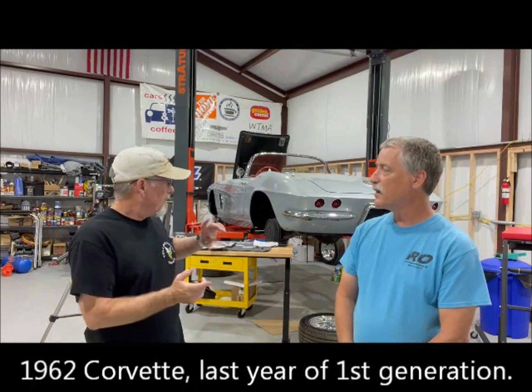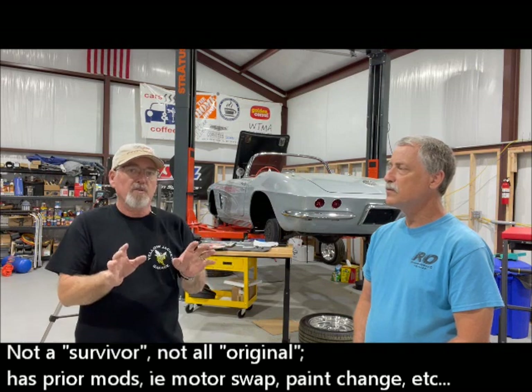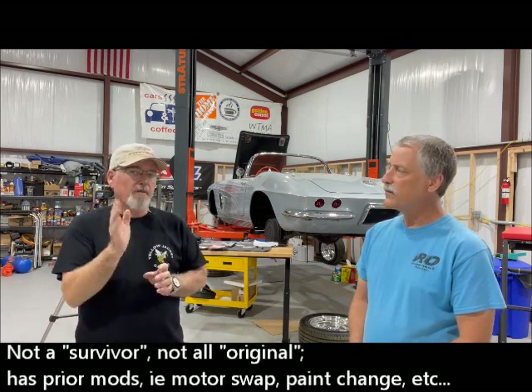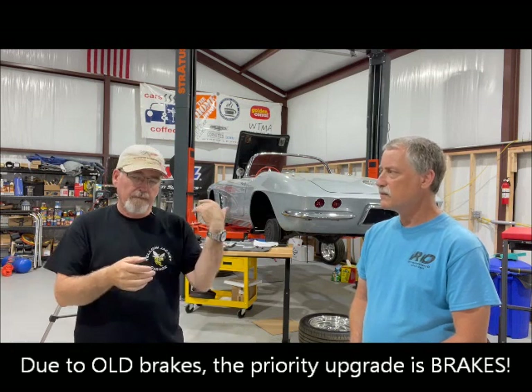So this is Brian of Yellow Jacket Garage, if you haven't met him before. What do you have to say about all this good stuff? Well, what I've got going on right now is we're going to do on this car - it's a 1962 Corvette. Those of you that know Corvettes know that this is the last year of the first generation. This car is not a survivor car, it's not an original car, it doesn't have the original engine and transmission stuck in it. So it's already not an original.